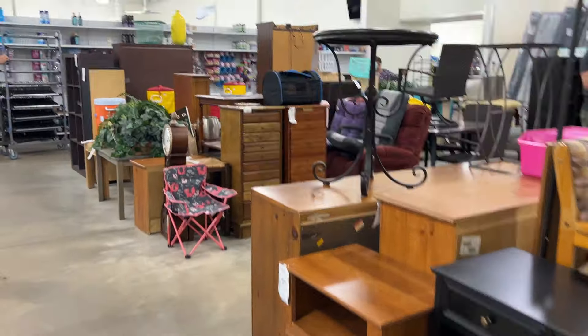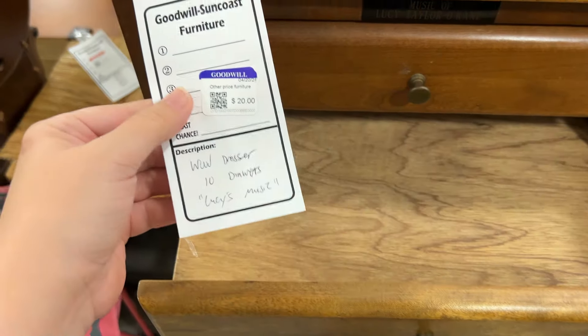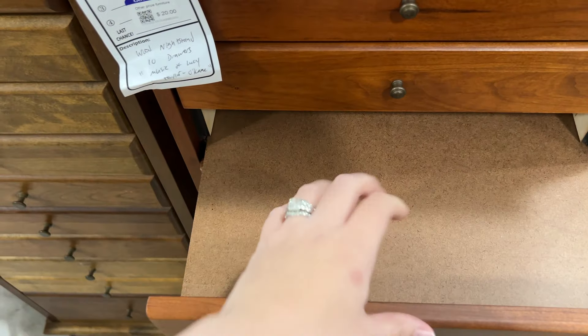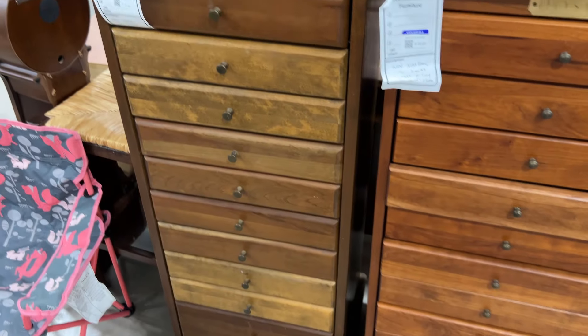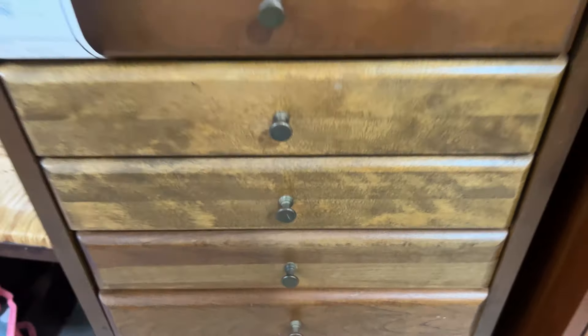Very busy here. Oh, look at these neat things - 20 bucks. What is that? 10 drawers. Oh, did this hold like music sheets? That's probably why they haven't sold - there's no sides, so it probably held sheets of music. But how cool are those? It even has music of Lucy Taylor O'Kane. Very cool.